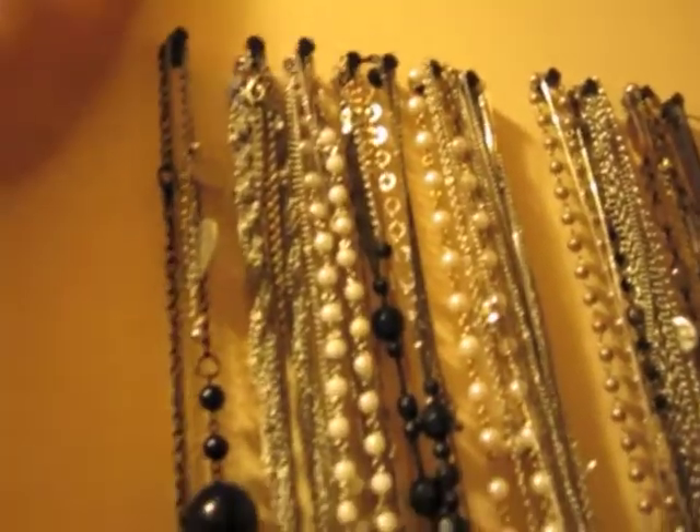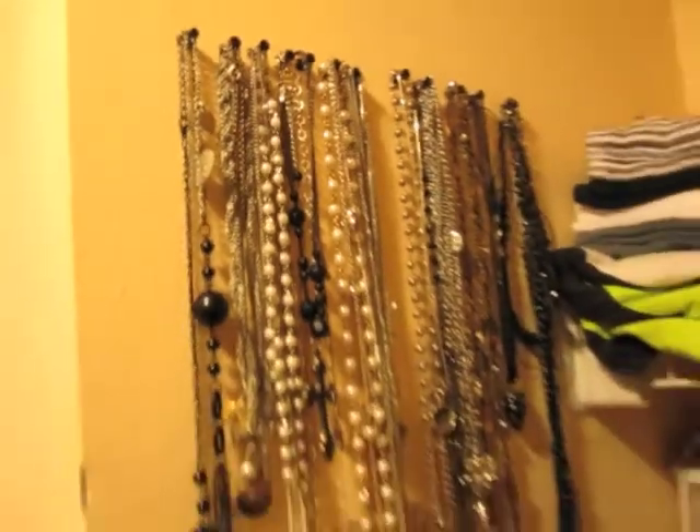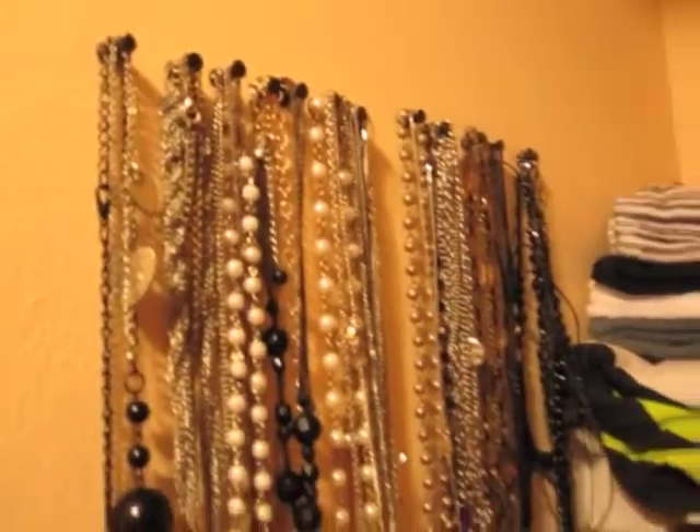In this linen closet I keep my jewelry in another set of drawers. Here's a really good idea I've been wanting to show you guys: if you have an empty wall and want a cheap way to hang your necklaces, these are just push pins. I have a whole wall full of them — it's the easiest way to hang your stuff.